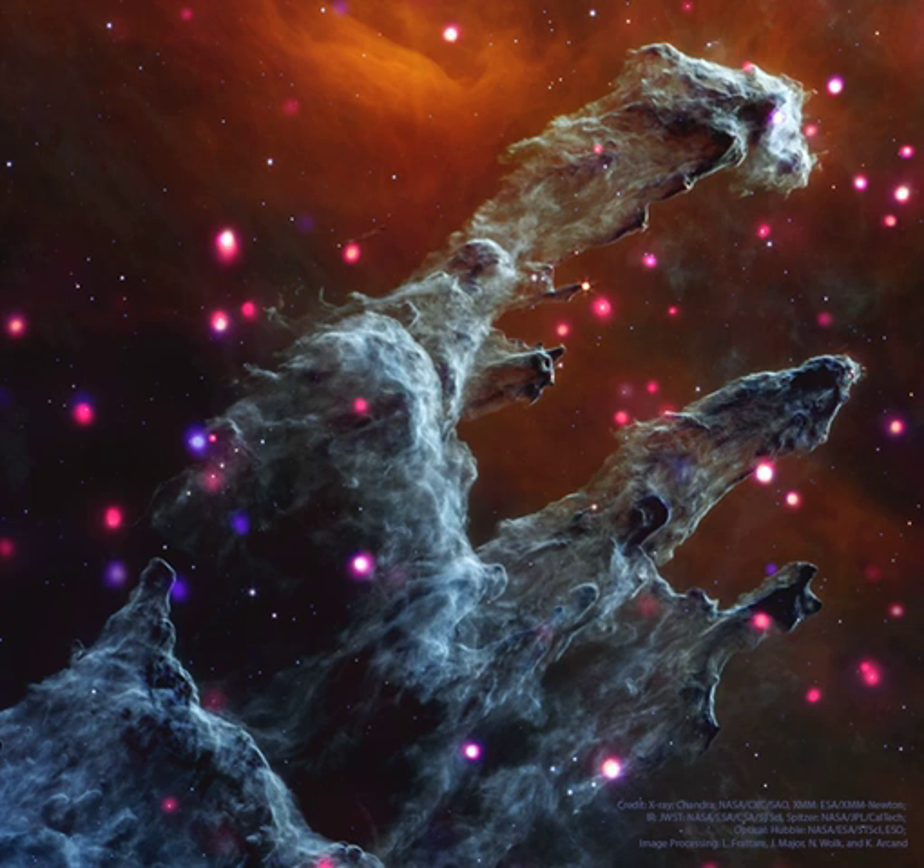These X-ray hot stars are scattered around the frame. The previously identified evaporating gaseous globules, EGGs, seen in visible light are not currently hot enough to emit X-rays.